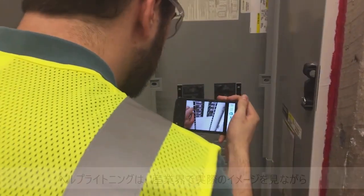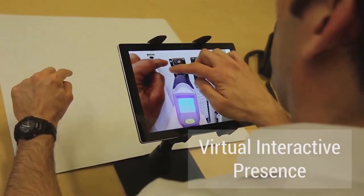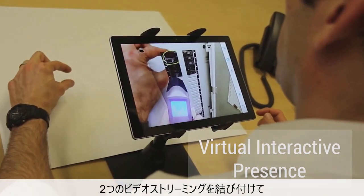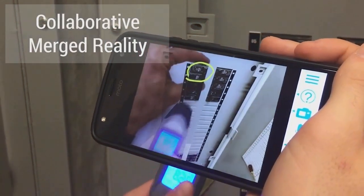At Help Lightning, we are reimagining the way industries give and receive help. This patented technology uses merged reality to create a virtual interactive presence — the merging of two real-time video streams, blending a remote expert with a local person needing assistance into a collaborative merged reality environment.